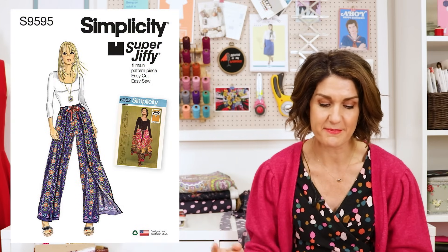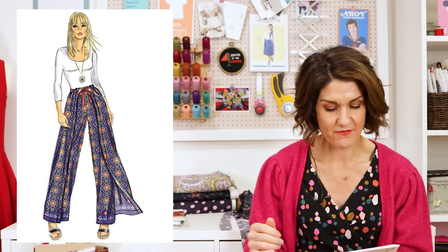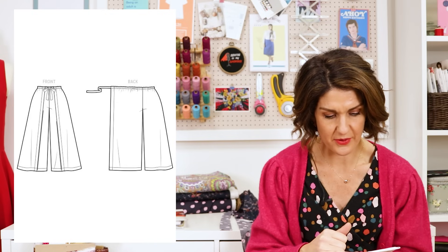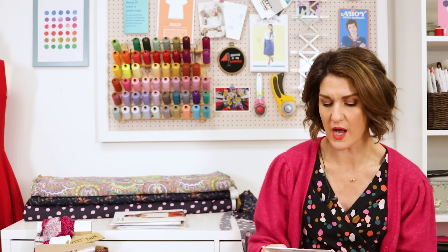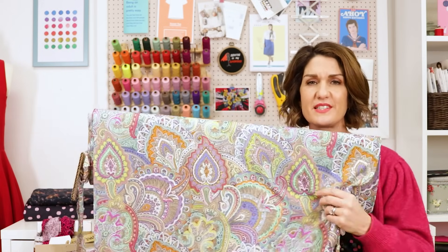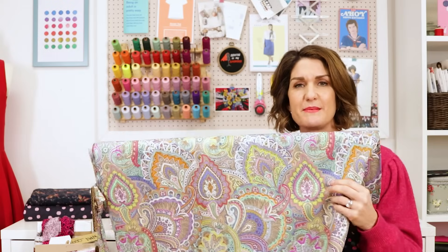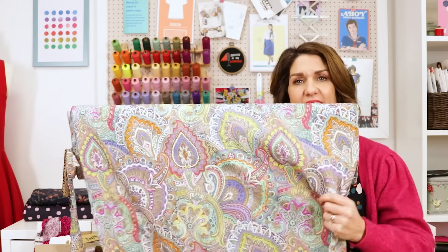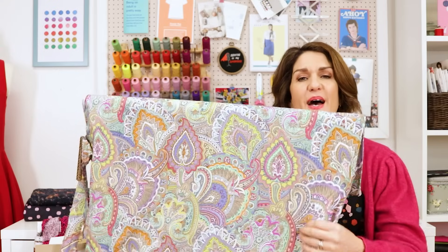It's Simplicity 9595 — a super easy sew with one main pattern piece. It's a pair of wide-leg trousers with a wrap-around effect that tie at the front. It runs up to a size large, which is an 18–20, with a 34 waist and a 44 hip. It's designed for cotton, linen, lightweight crepe — that sort of thing — and border prints would work pretty well too. The fabric I thought would be perfect is an ex-designer deadstock viscose — silky soft with the prettiest colours.